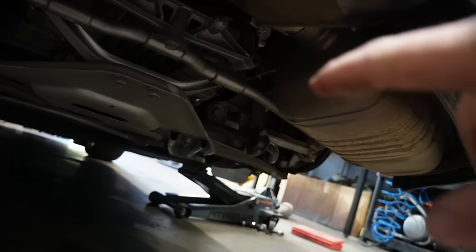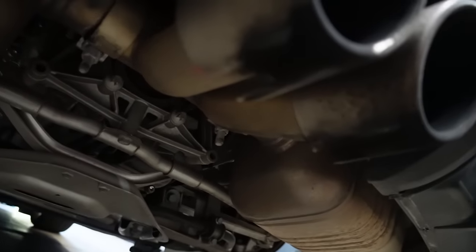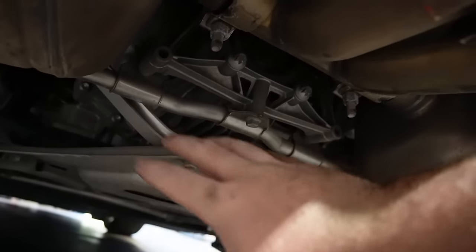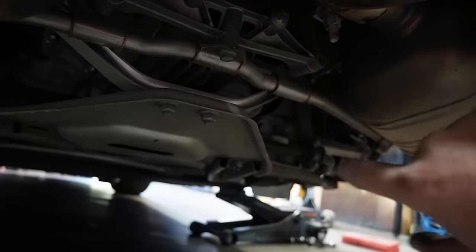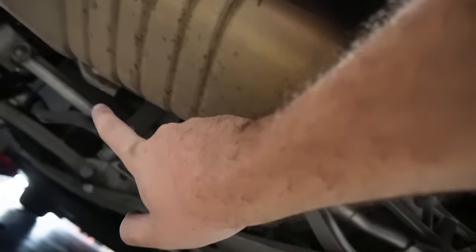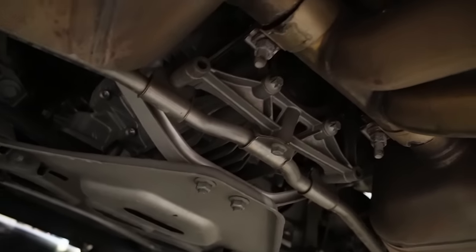Those four nuts that hold it onto the catalytic converters on both sides came off very easy — no issues. For those of you with salt on your roads and rusted bolts, good luck. Thankfully here in California I don't have that issue. Looking at the exhaust, there's a mounting bracket on each side and I believe it's just three screws total. Without further ado, let me drop those three screws and drop this whole exhaust.